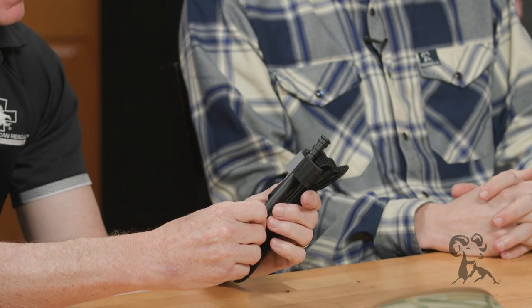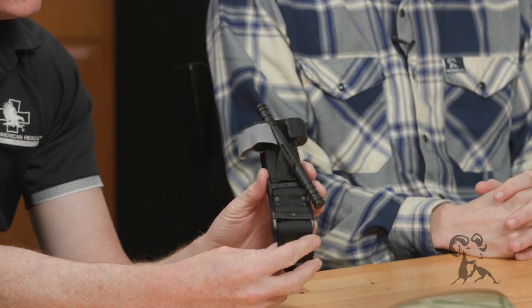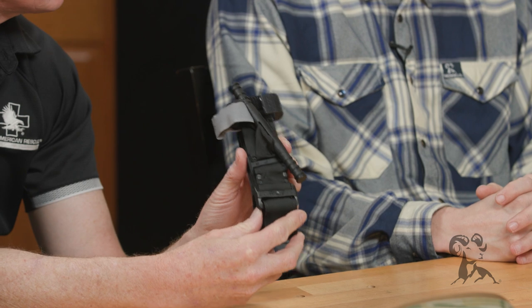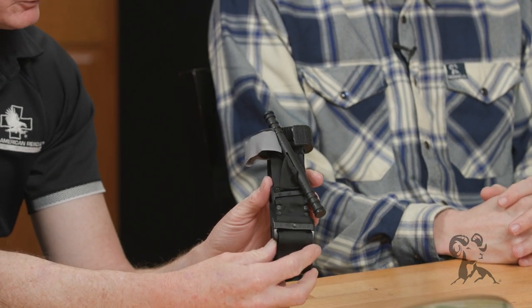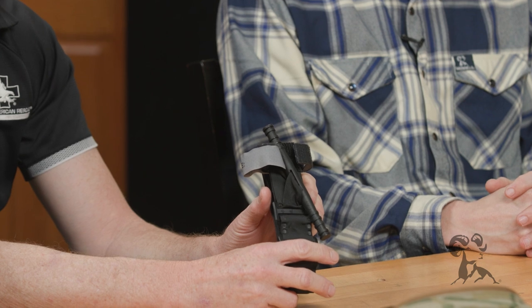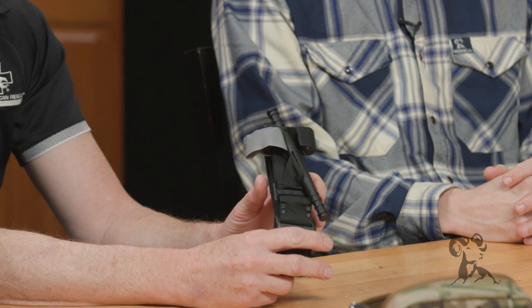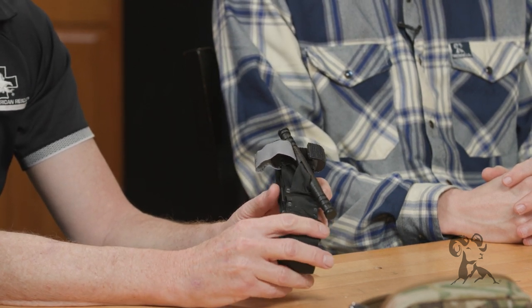Chris is going to take it from here and go through the myth from the authority. So here we have the combat application tourniquet — the generation 7. There are a lot of counterfeit tourniquets out on Amazon. There are folks who do sell the legit CAT 7 tourniquet on Amazon as well, but be careful — usually the price point is one of the factors. The pictures look like ours, but if you're getting a real deal on them, you may not be getting a real deal on them. If you have a question, you can verify through our distributors at North American Rescue.